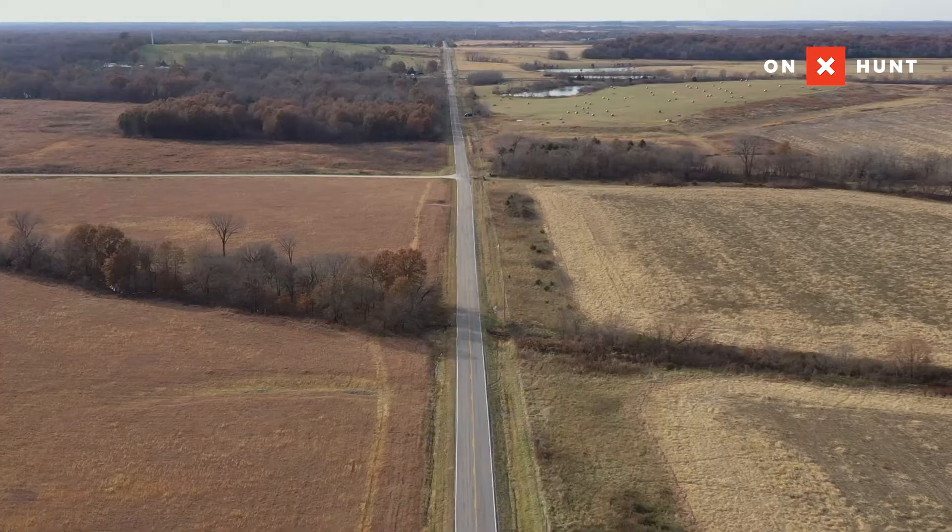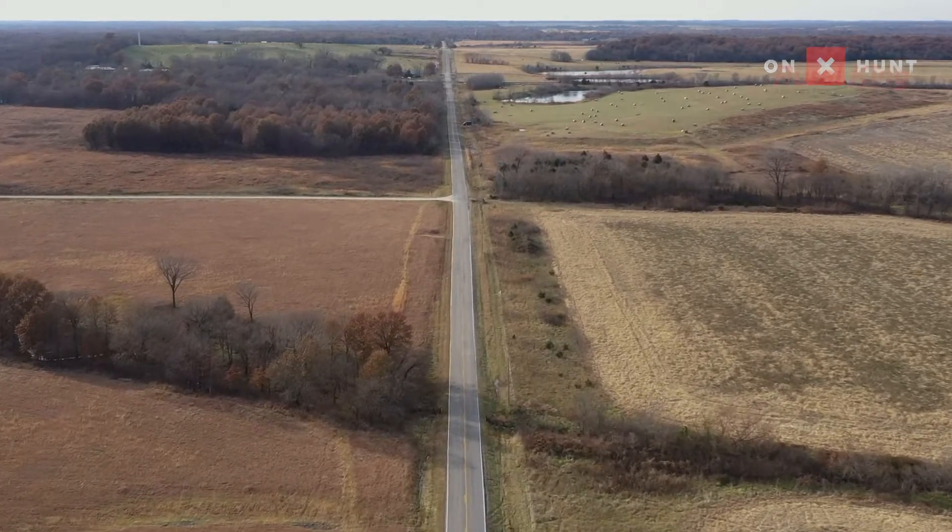Look at the deer trail right here on the edge of this cover — what you're doing is clearly working. We mow it intentionally so we can walk this edge and see the scrapes on these tree limbs all the way down. If you want to put your property into the CP33 program, it's simple: call your county FSA office and ask to speak to the NRCS department. They'll assign an agent to you who will gladly come out and do all of this with you. The NRCS agent has become a lifelong friend and a resource whenever I get stumped.